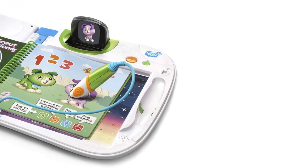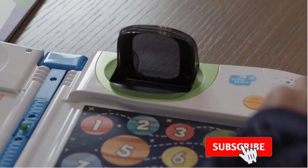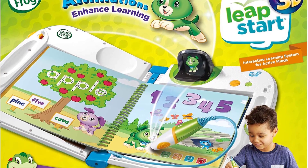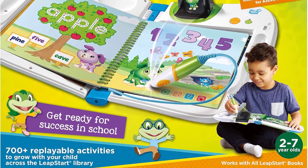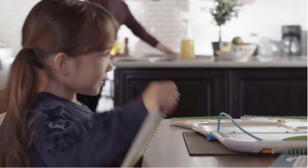With over 700 activities across 25-plus books, this system covers a variety of preschool through first-grade subjects, and each replayable activity has two levels with 50-plus key skills per grade level. The Grow With Me Stylus accommodates kids of all ages and promotes proper writing grip. Requires a computer with an internet connection to download books. Not compatible with LeapReader books or systems.